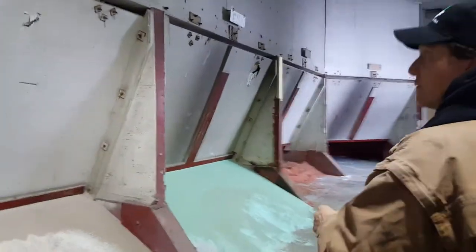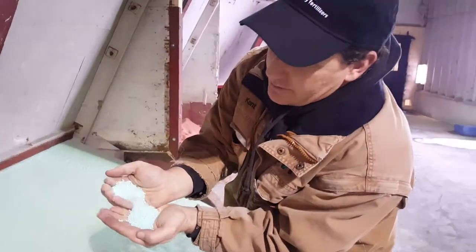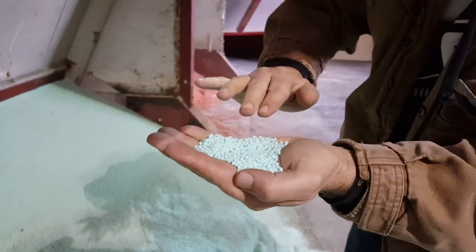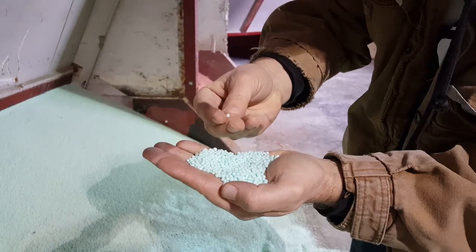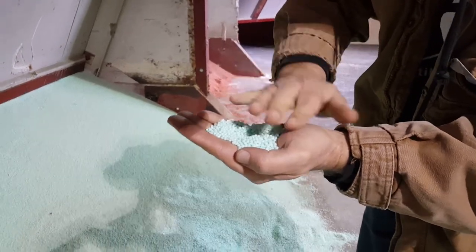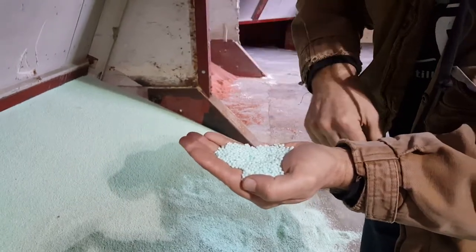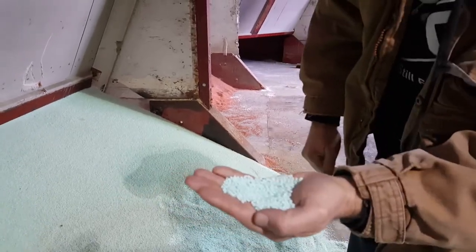We had extreme copper deficiencies about 20 years ago. So this is called ESN — this nitrogen source. We don't use it for broadcasting; we use this nitrogen source to place it into the ground. It is actually coated with a polymer, and so it does not give up its nitrogen until it gets rainfall, then it'll dissolve and make its nitrogen available to the plant. So it sits there in stasis until rain comes along — that's environmentally smart nitrogen, ESN.